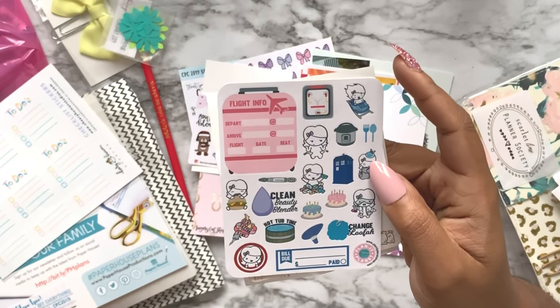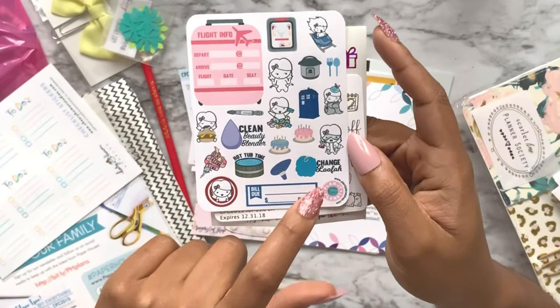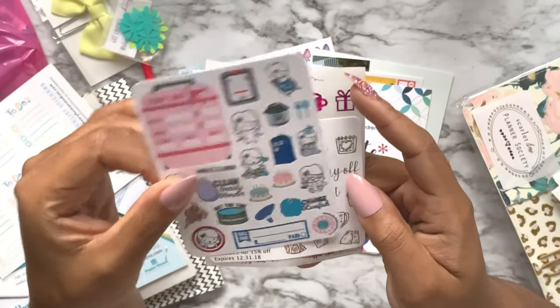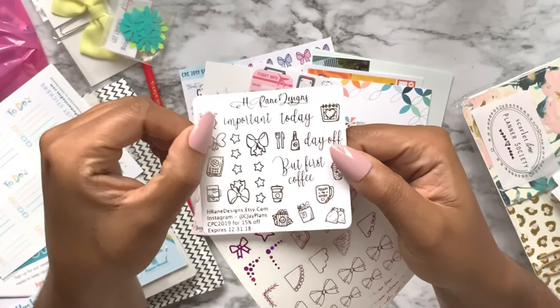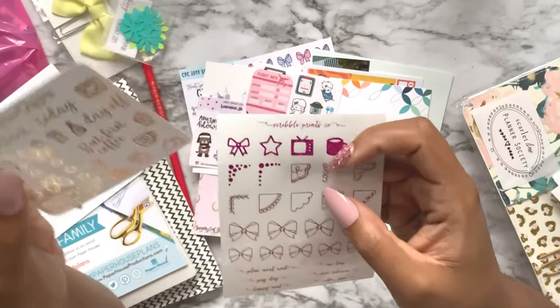'Hot tub time machine - change loofah' - I think there should be a sticker for that for everybody because people don't know those need to be changed every month. This is from H Brain Designs - these are beautiful, the foiling is gorgeous, I like it a lot.